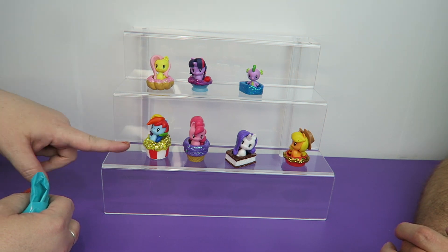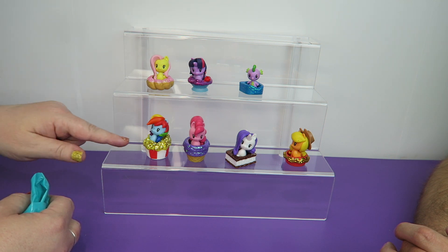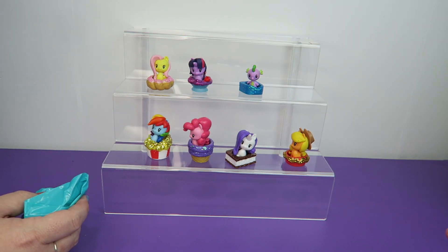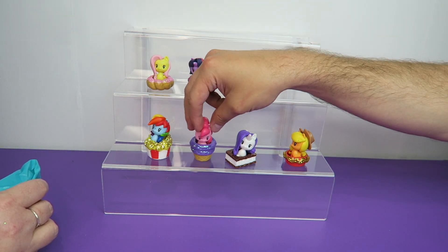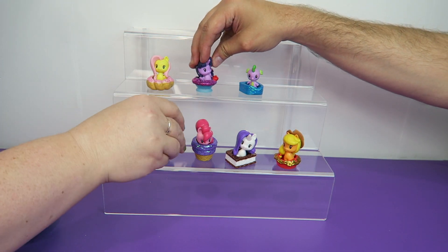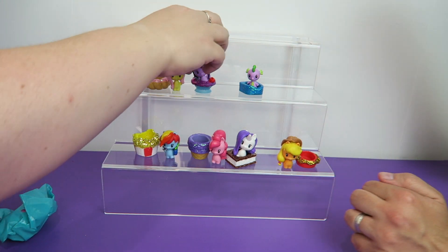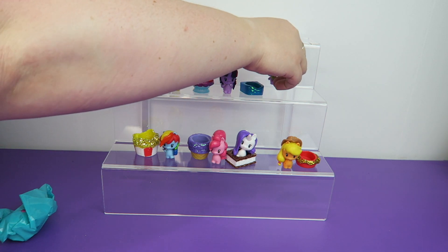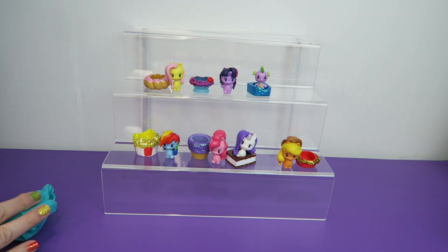The worst one is actually the Rainbow Dash popcorn bucket. The rest of them the glitter isn't coming off nearly as bad, but this one is horrible — you just touch it and it flakes off. Glitter is not staying on them very well. But all of them have glitter all over them — like Pinkie Pie, Applejack, Twilight has a couple on her face. So just like the ones you get out of the normal capsules, you get one pony figure and an accessory that they can sit in. Obviously this is snack themed. Spike, you're going to stay in because I don't think he's going to stand up. These are so cute — I love these little ponies.